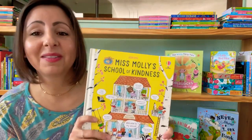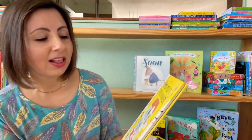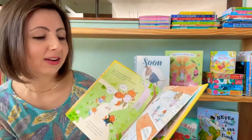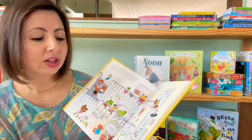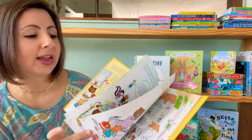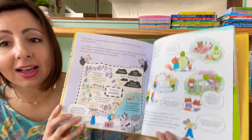If you loved Miss Molly's School of Manners, you're definitely going to want to grab Miss Molly's School of Kindness. This follows three little animals who are not being very kind at the beginning, and their parents send them to Miss Molly's school of kindness. They learn all about ways to be kind. I love this book especially because it talks about ways to be kind to people who are kind to you, but also ways to be kind to people who are not kind to us.